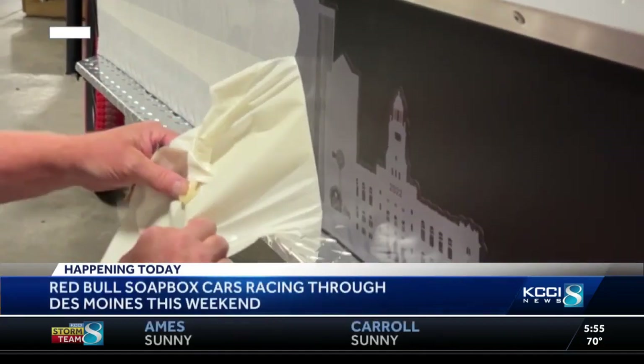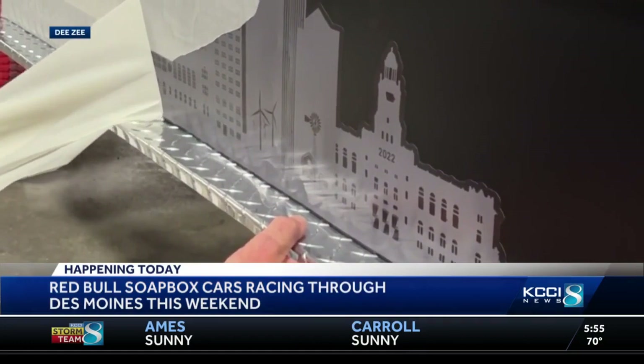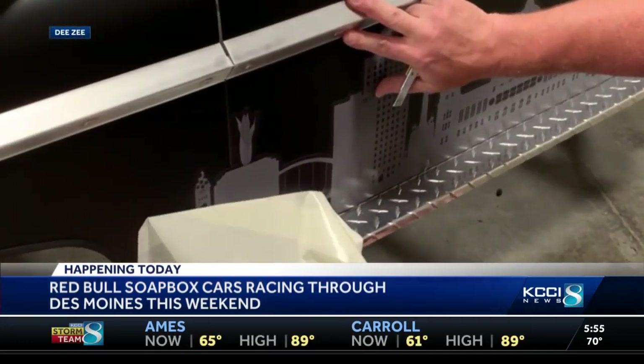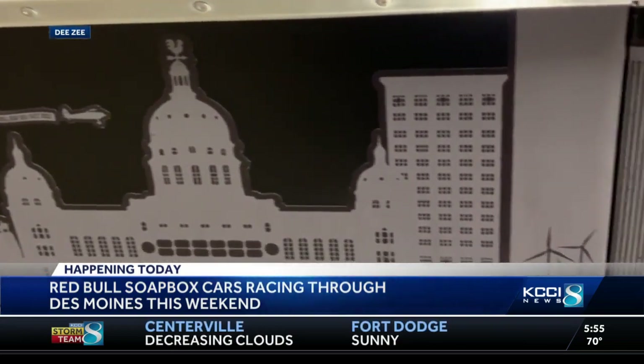Fox cars will be racing through Des Moines. These aren't your typical made-for-speed cars, so maybe a different helmet and pad situation here. But the nationally recognized Red Bull Derby encourages racers to get creative, and one of the teams is sponsored by a family-owned truck accessory store here in Des Moines. Their cart is tricked out to look like a custom wrapped truck.